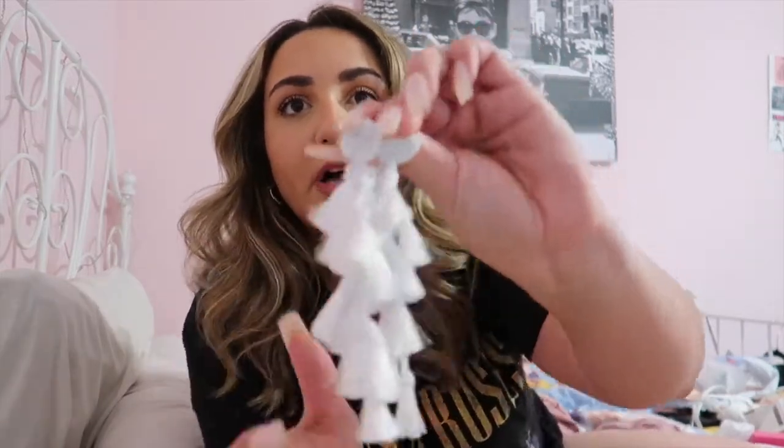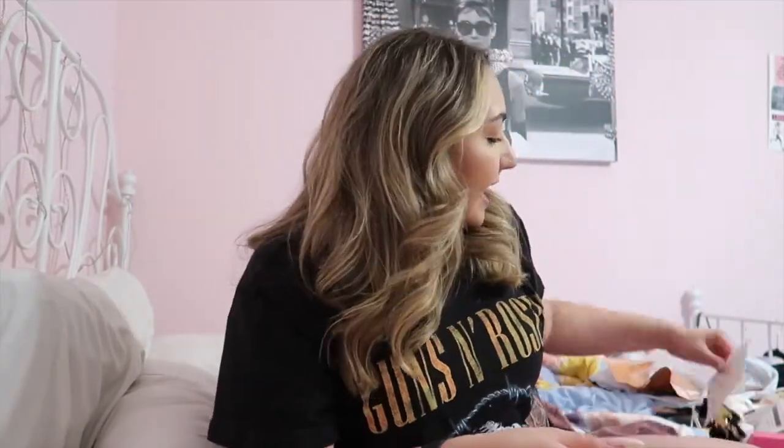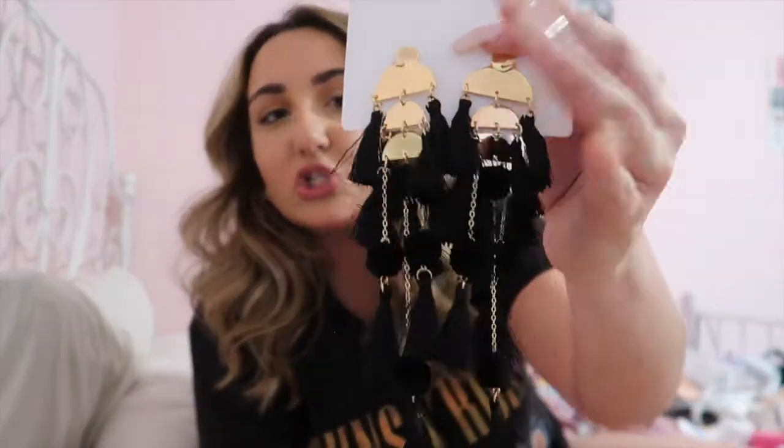Two other pairs of earrings — both from Shein. The first are these really pretty white tasseled earrings. I also saw them in turquoise blue — they're so cute, I love the tassels, very beachy and summer-fun vibes. I wore these earlier on Instagram and you guys were loving them. Then I got another pair which are a dupe for ones at Nordstrom — these long black and gold tasseled earrings. At Nordstrom they're over $20, on Amazon around $12, and I got these for like $5 or $6.